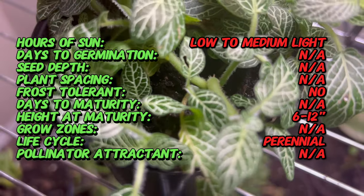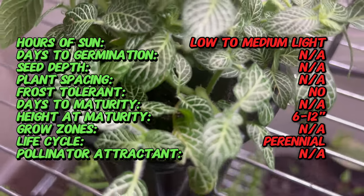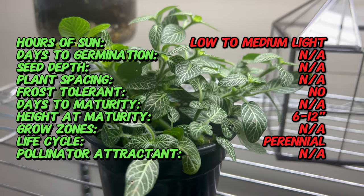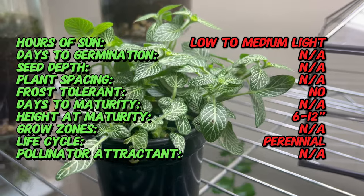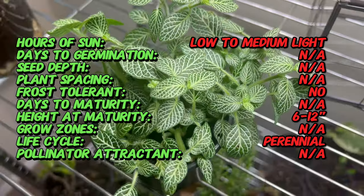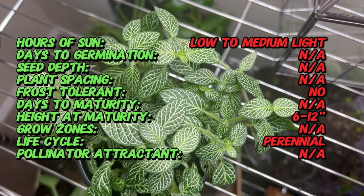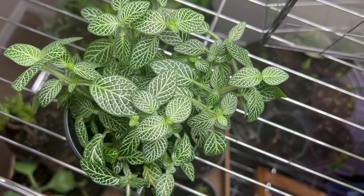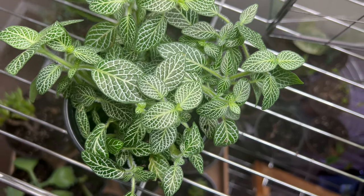White Fittonia, scientifically known as Fittonia albivenis, is characterized by its compact growth habit and striking foliage. The leaves are glossy and elliptical, with deep green hues contrasted by bright white veins that run throughout the leaf's surface. These distinctive veining patterns add visual interest and texture, making Fittonia a captivating addition to any plant collection.